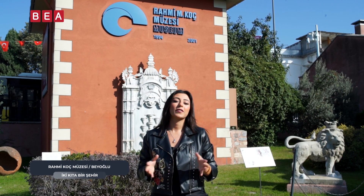İki kıta bir şehirden herkese merhabalar efendim. Bu hafta sizleri bu güzel havada çok güzel bir yerde karşılıyoruz. Bugün sizlerle bir müze gezisi yapacağız. Avrupa yakasındayız İstanbul'un, Haliç'teyiz, sahil yamacında, Hasköy'deyiz. Rahmi Koç Müzesi'ni sizlerle birlikte keşfedeceğiz. Hiç vakit kaybetmeden bu şahane koleksiyonu yakından görelim.